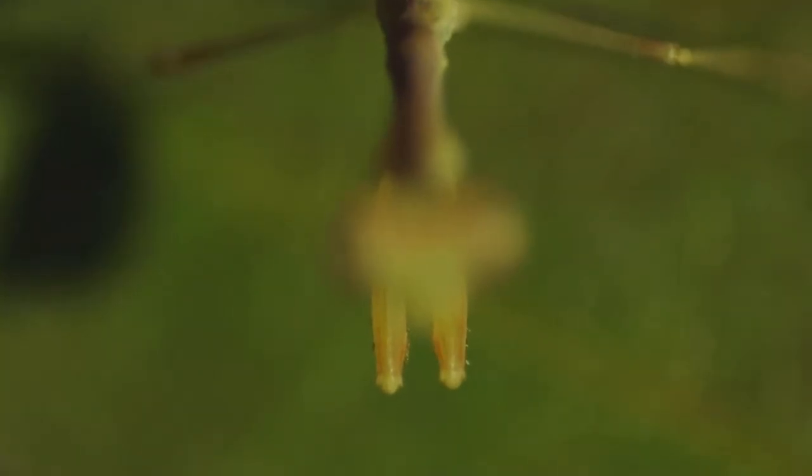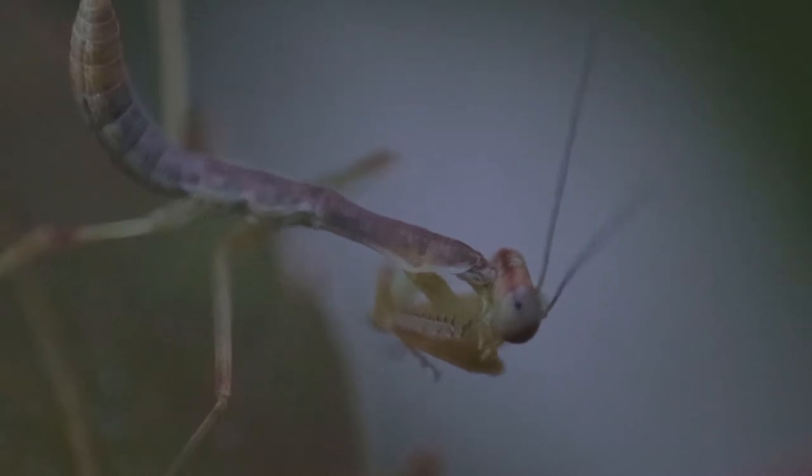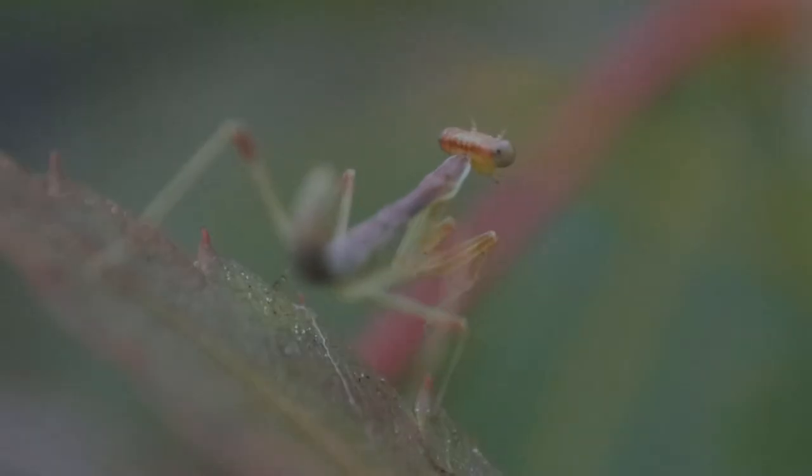When not hunting, it spends most of its time grooming its legs — and for good reason. First the front legs, then the hind.